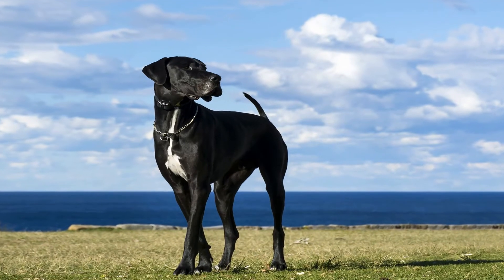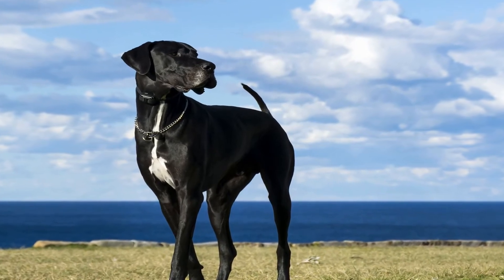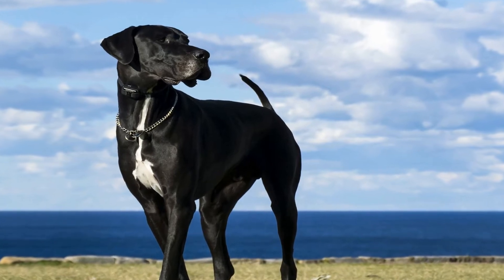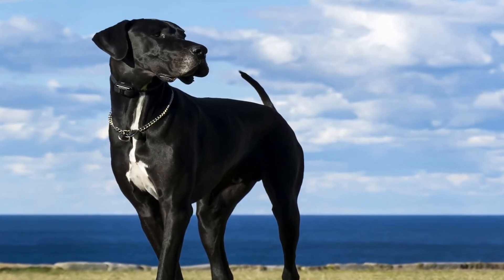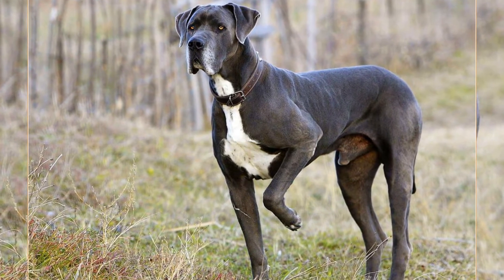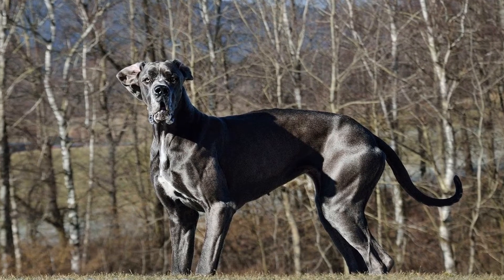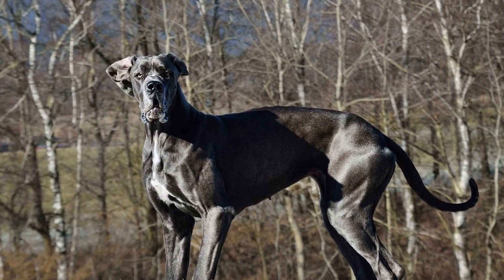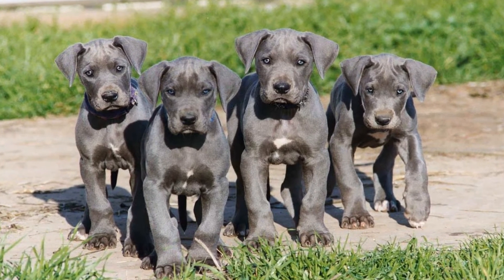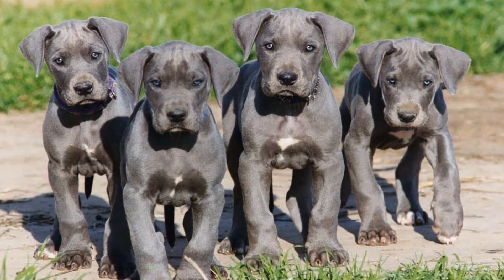The Great Dane's canine Zoomies. So, what precisely are Zoomies? Well, for those unfamiliar with the term, Zoomies refer to a sudden burst of uncontainable energy that commonly occurs in dogs. During Zoomies, dogs sprint back and forth, often in erratic patterns, while showing off their incredible speed and agility. It is a moment of unbridled joy and excitement that seems to take over their entire being. While Zoomies can happen with various dog breeds, there is something particularly awe-inspiring about watching a Great Dane unleash its energy.